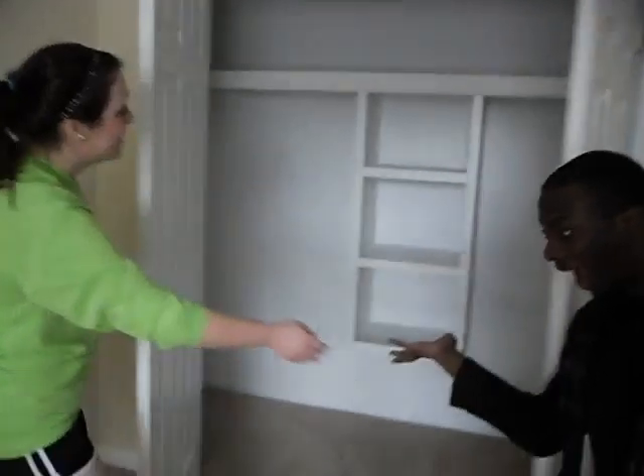You go through a hallway and there's a bedroom. Show the closet. And there's a closet and it's really big and spacious and has lots of lovely places to hang things. You will get the smaller closet.